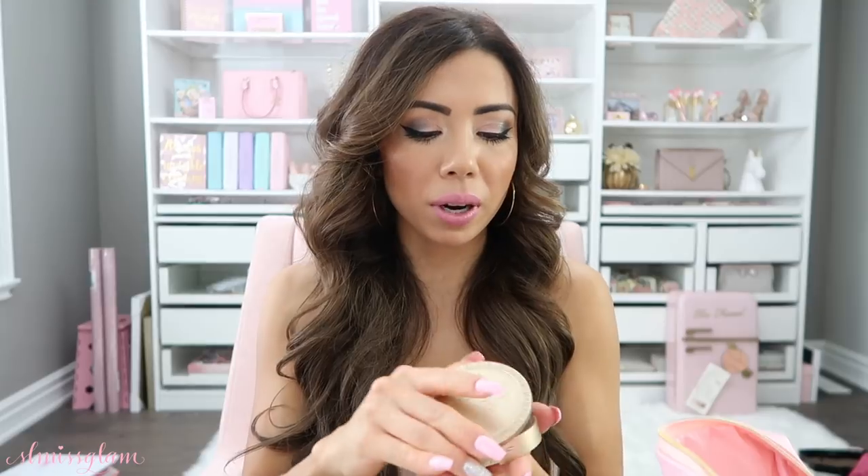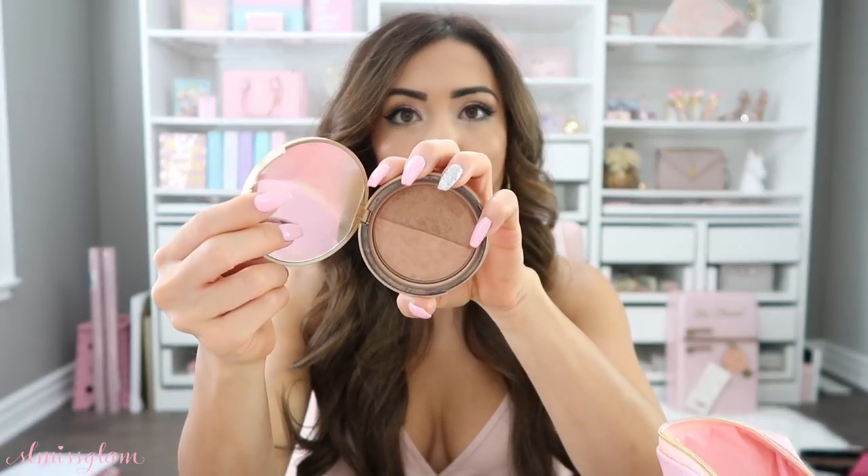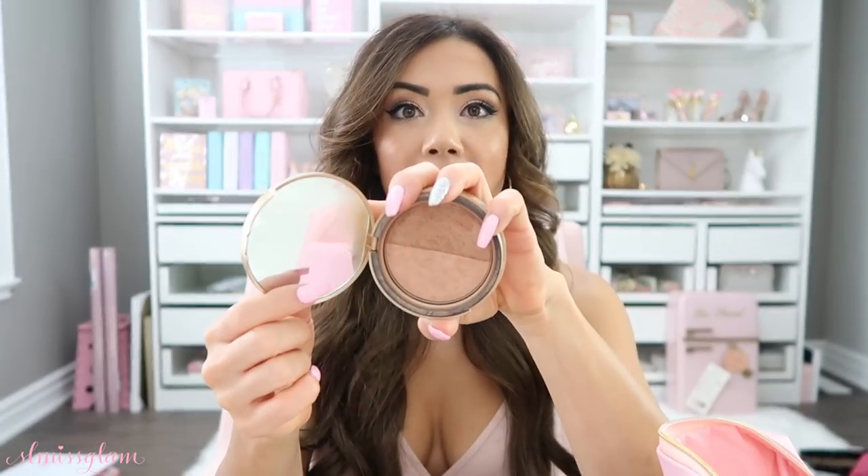My bronzer is the Sun Bunny Natural Bronzer by Too Faced. It's a really nice golden bronze — I wear it every single day and I'm probably going to hit pan really soon. I love it and I'm wearing it today. It's very natural and everyday, so that's a must.